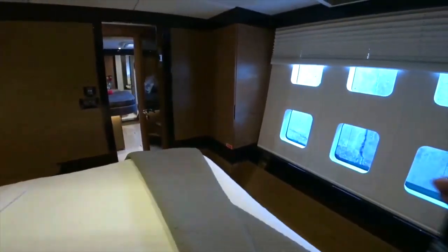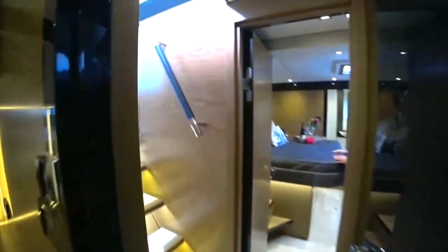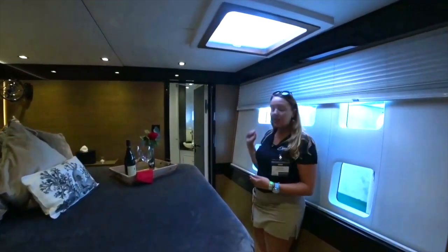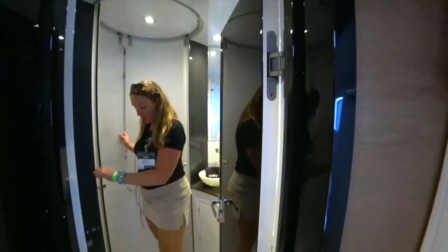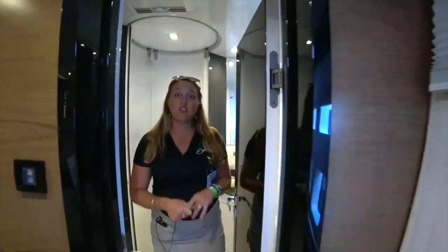Going to the forward cabin — beautiful windows that can be blacked out if you want to sleep in. We have this cabin set up as if guests were coming on board for the very first day. Of course we have a restroom here en-suite, all fresh water toilets, and the shower. We do offer all reef-safe shampoo, conditioner, body wash, and sunscreen as well.